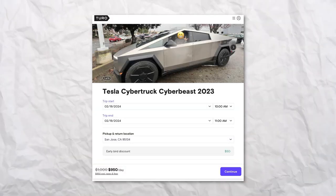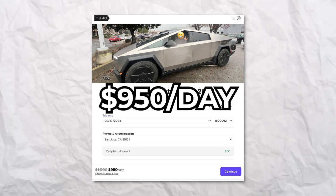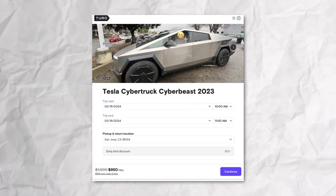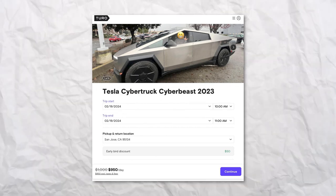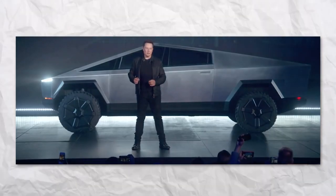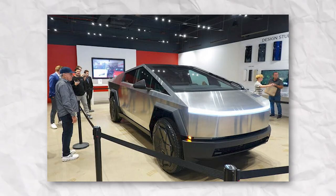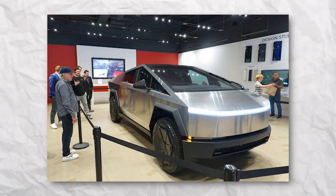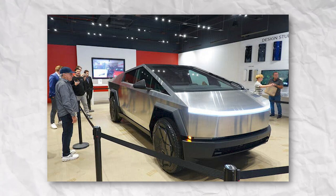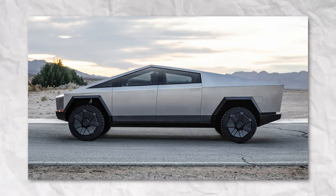Another listing in San Jose for the first edition Cyber Beast model starts around $950 a day. If you're in San Francisco and fancy a go, it's just an extra $30 for a change in the pickup location. Despite the hype, Tesla's Cybertruck launch has been a bit of a slow burn. Deliveries to the first owners started back in November, but it's been a trickle since then. Elon Musk himself warned about production complexities. For those who have reservations and are now on the fence, especially after the final reveal of the price adjustment, this might be your chance to test drive before making that final decision.